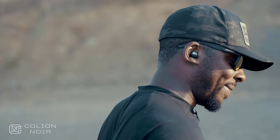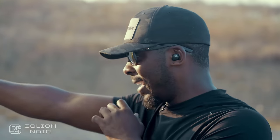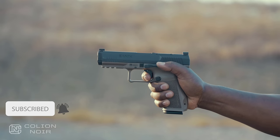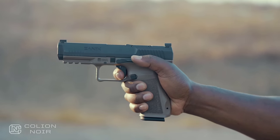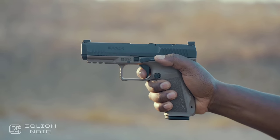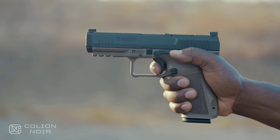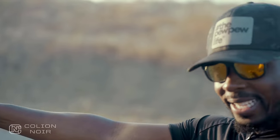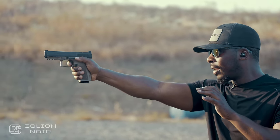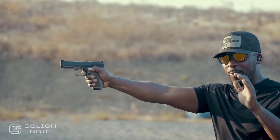We're just going to jump right into the trigger because I have to say that this trigger is — well, just see for yourself. So I've broken a shot, now I'm going to reset. That's the reset — I want you to see that again: shoot, reset. That is insane for a polymer gun chambered in nine millimeter to have a reset that short.